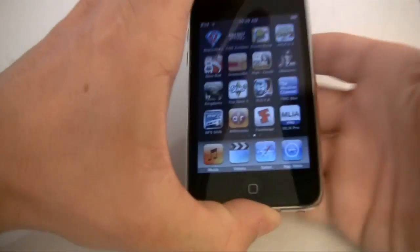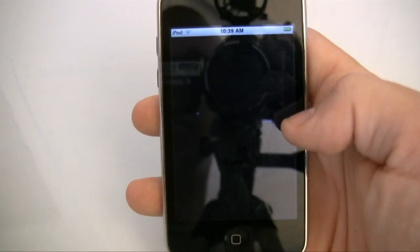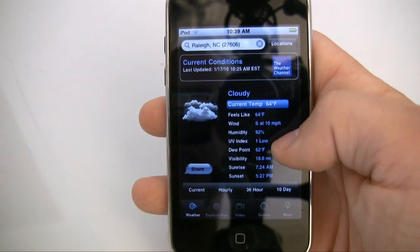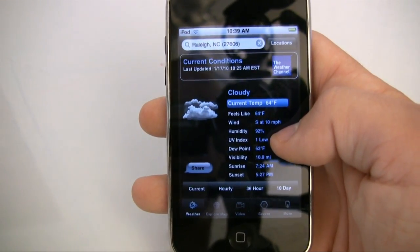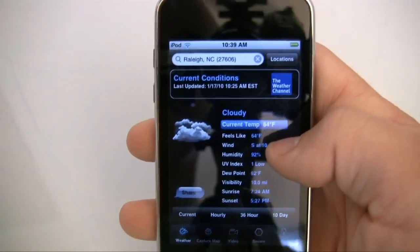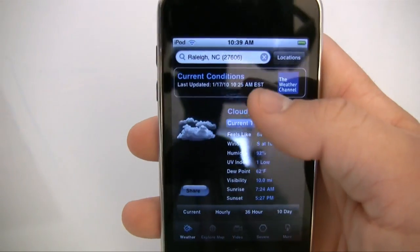What is going on guys, it is Bucky and welcome to another app review. This app review is for the Weather Channel's app. It's pretty useful if you check the weather a lot, and I work outside so I check the weather a whole lot.